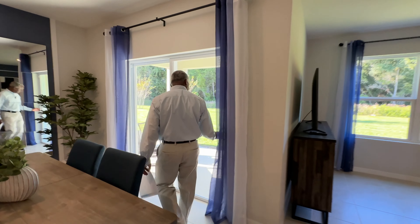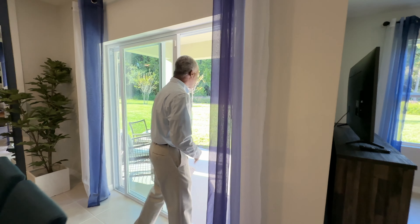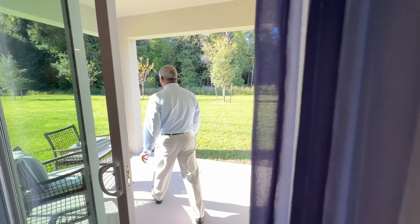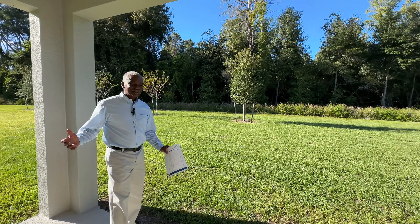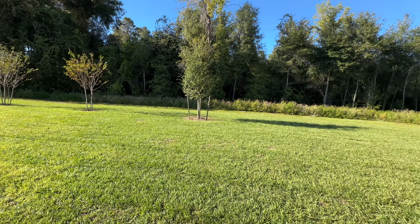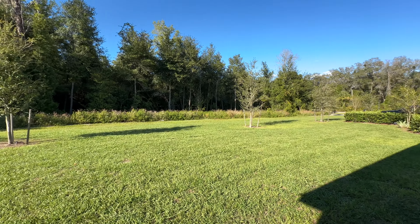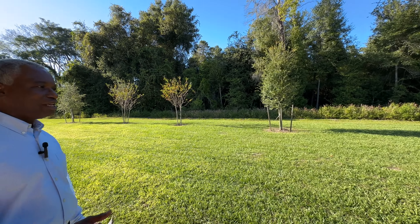Let's check out the outdoors. This is the covered lanai area. This community, the lot sizes are generally about 40 by 120, 50 by 120. So there's space enough to put a pool in the backyard.